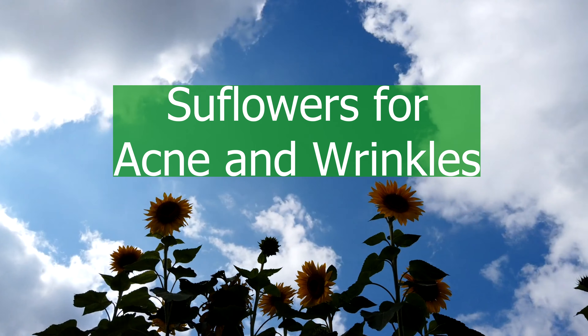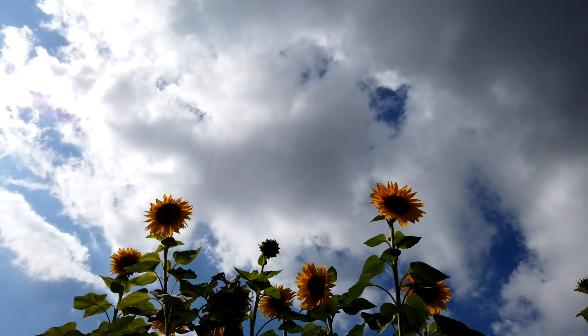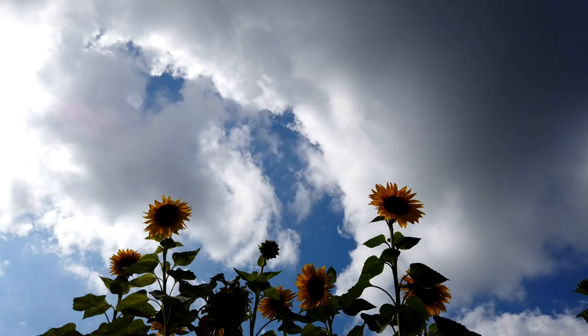Hello, and welcome to Blasani Skin Care Secrets, where we discuss natural ingredients related to aging and acne.